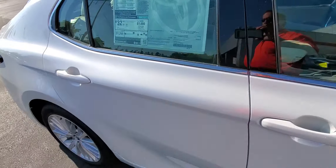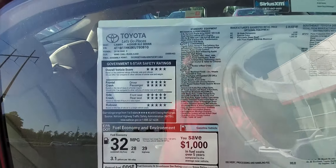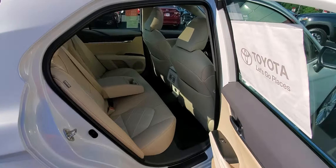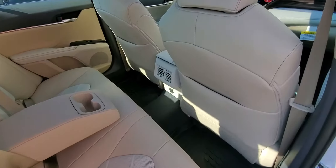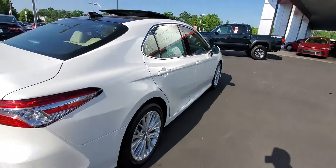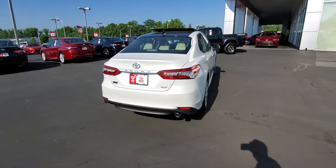Gas mileage is incredible — 39 miles per gallon on the highway, 28 city. 5-star safety rating. 10 airbags standard. There's your backseat area — the XLE is going to have the vents in the back. The XLE also has LED tail lights as well.